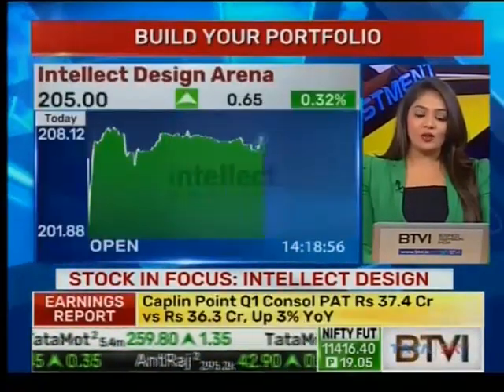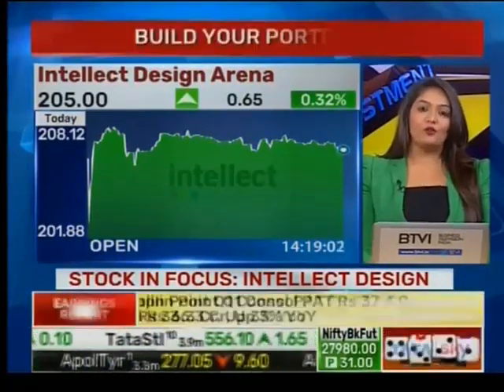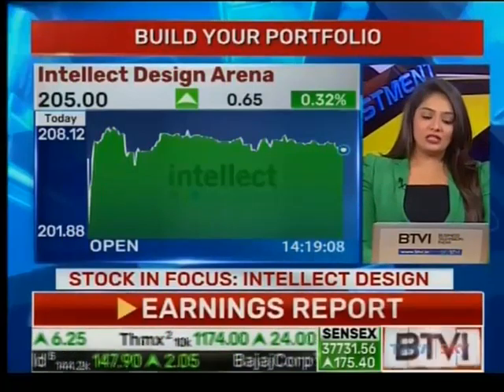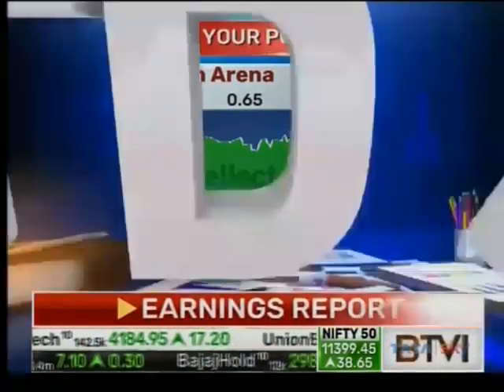The revenues have grown by 24%, which was slightly below what the street was estimating. This was on account of deferment in the recognition of two big deals, with revenue of almost 17 to 18 crores that got spilled to the second quarter of FY19. To discuss whether this could be a good bet from the mid-cap IT space, joining us is Amit Chandra, IT analyst at HDFC Securities.